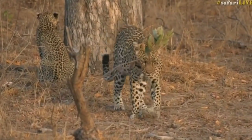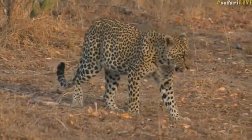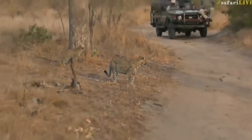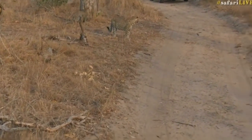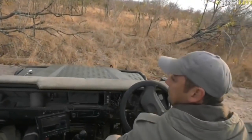Looks like she's going to head straight towards us. I'm actually going to just move quickly, Sebastian. I don't want to park in her way. I'm just going to reverse so that I'm not in her way if she does decide to walk along the road.